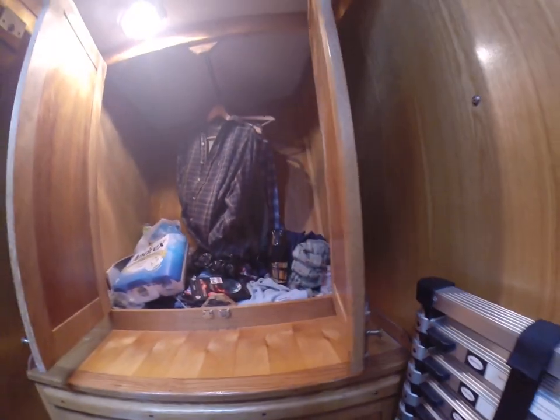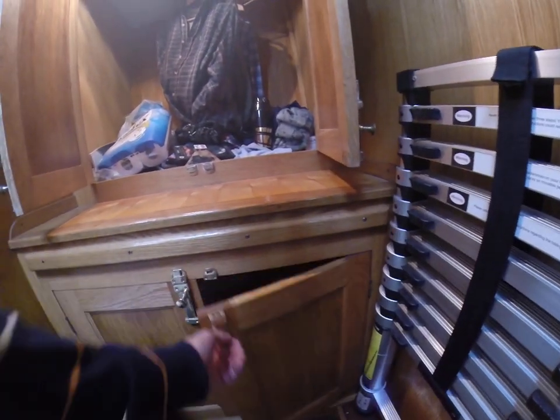There's storage here and also storage down underneath as well.